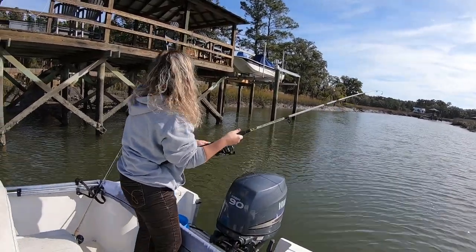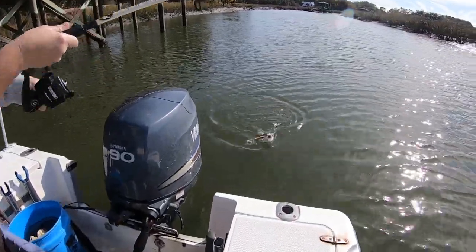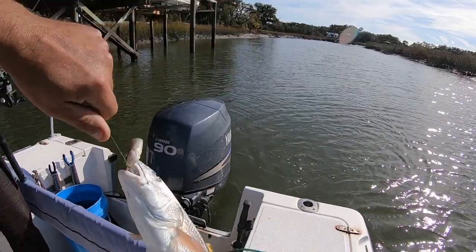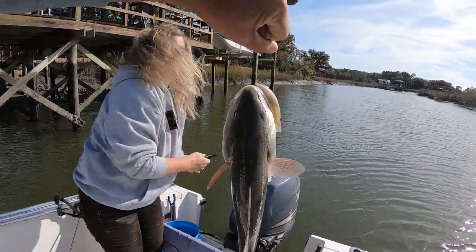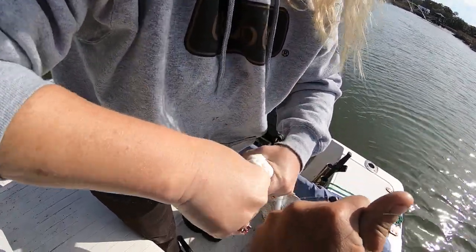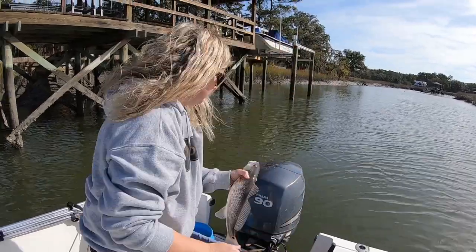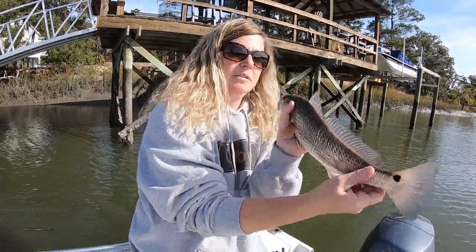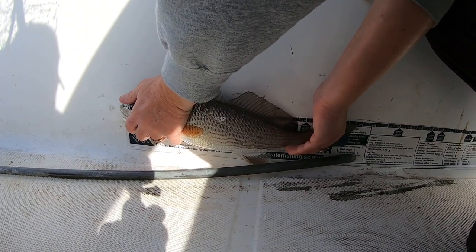Let's go. Let him work himself. Nice. Nice bop there. Swallowed the hook pretty good. Pull him up real quick. Really nice. Let's see how long he is. I'm going to say it seems like half.